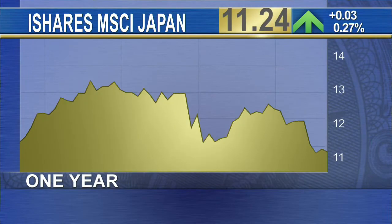Heidi Richardson, you are bullish on Japan, and one way you're playing that is through the iShares MSCI Japan ETF — that's the EWJ. It's given back a lot of last year's gains because the yen has strengthened, so what's wrong here?